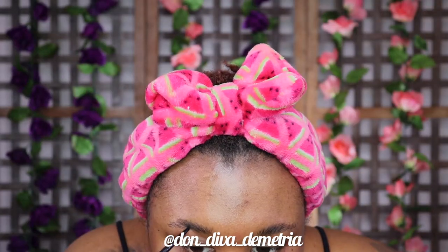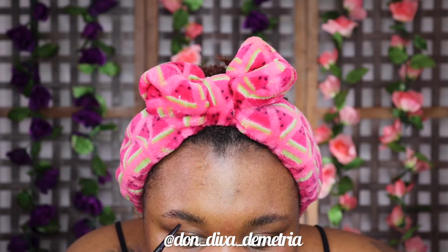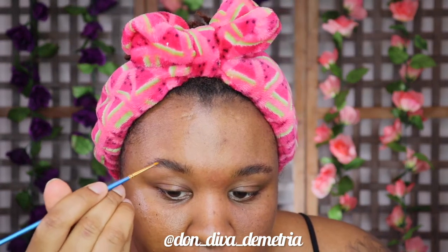I'm going with the Benefit Brow Microfilling Pen — Precisely — in number five. I'm just doing light hair-like strokes on my brows, nothing too dramatic. Then there's a Savarnas powder I got from my eyebrow place back in Virginia on Alaskan Road. I go back over with more little hair strokes so it doesn't look too brown — it's a dark dark brown, almost black but not quite.